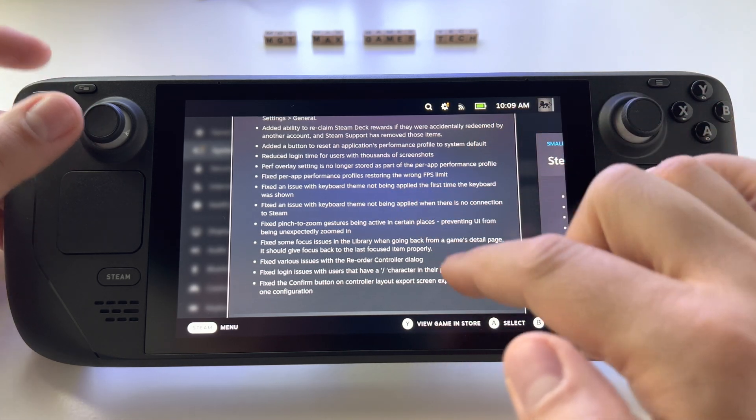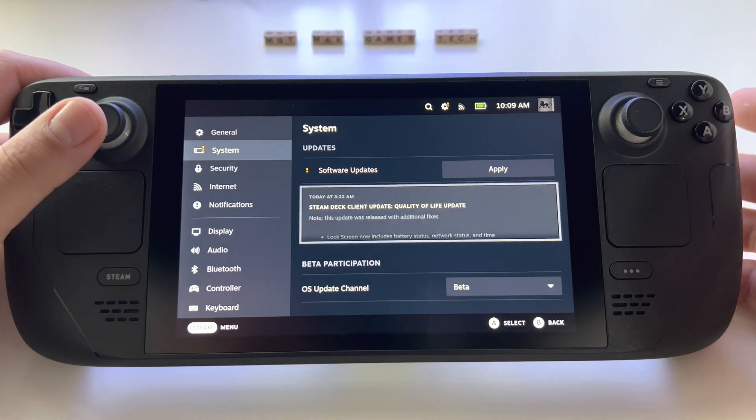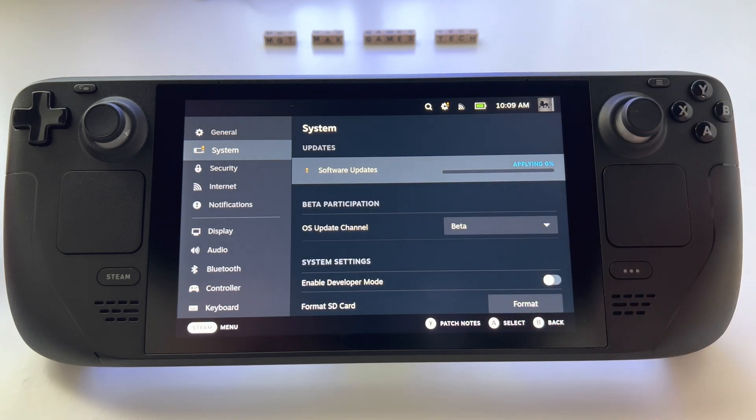There are also various fixed problems as you can see here. To install it, just apply the new update available and wait for it to load. It says we have to wait three minutes, after which the system will reboot and you'll have the new operating system.